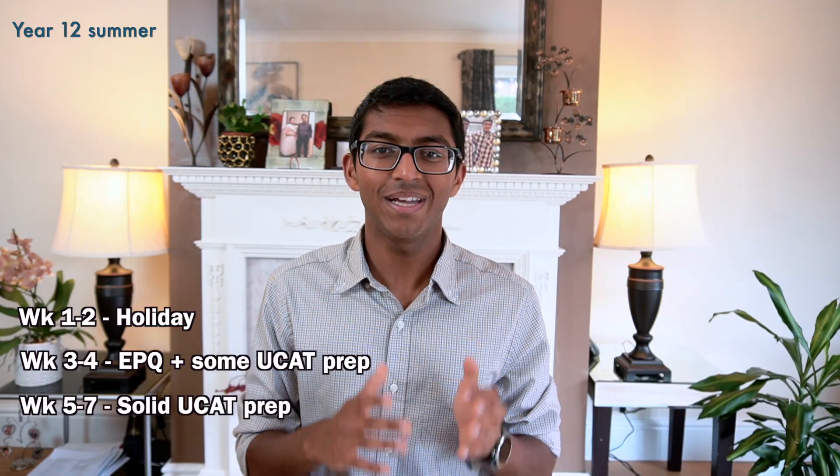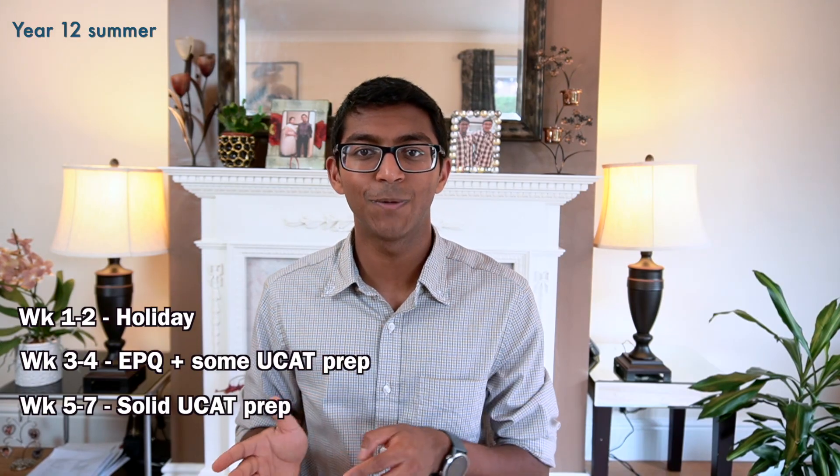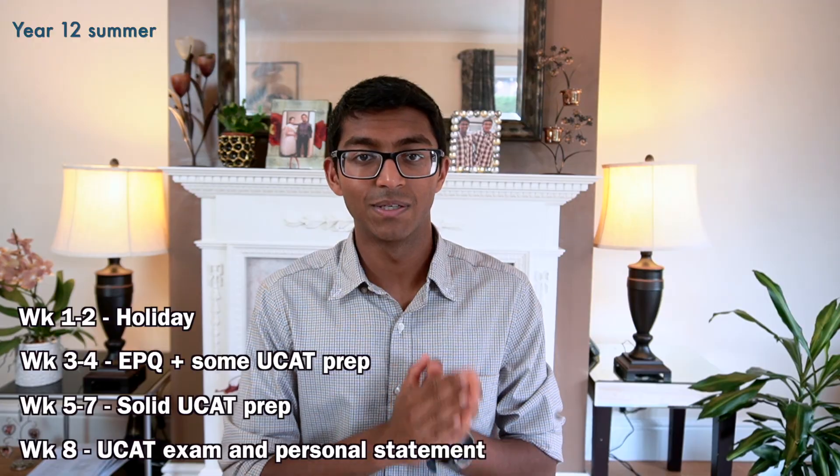You should also try to write the first draft of your UCAS personal statement in the year 12 summer. Getting the first draft done is most of the effort, and editing it becomes much easier during the first weeks of year 13. It took me about four to five days to brainstorm everything and slowly write the first draft. As an overall guide, I spent my eight-week summer by first going on holiday for two weeks, then doing my EPQ in the following two weeks while slowly starting UCAT preparation, then three weeks of intense UCAT preparation leading up to the exam at the start of September, and in the final week I wrote my personal statement first draft.